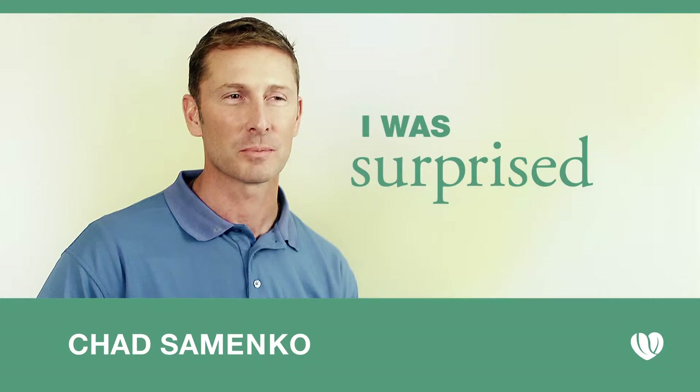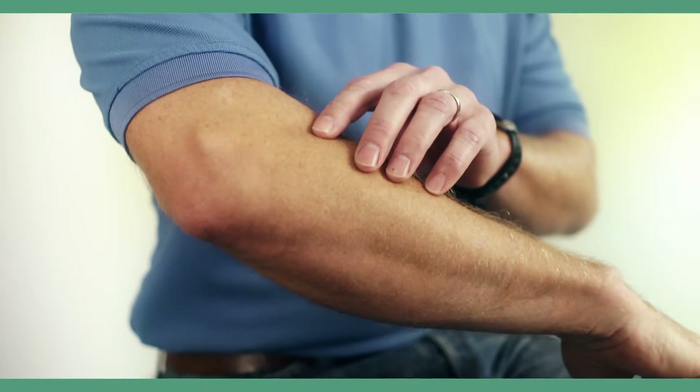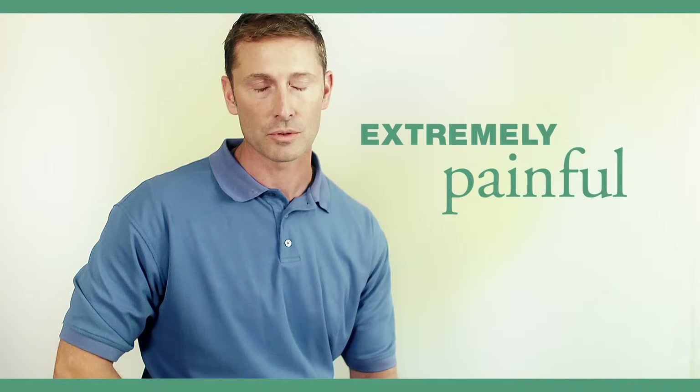I was surprised that this procedure worked as well as it did. If you had a glass just sitting on a table, the range of movement was to actually grip the glass and lift it straight up. It uses the tendon muscles through here, and that's where the calcium buildup is. To grab something like that and lift it straight up was extremely painful.